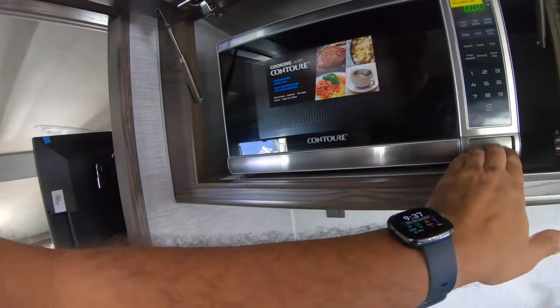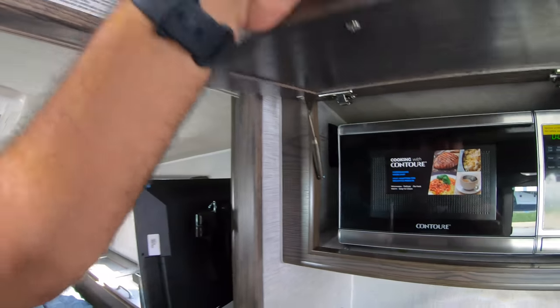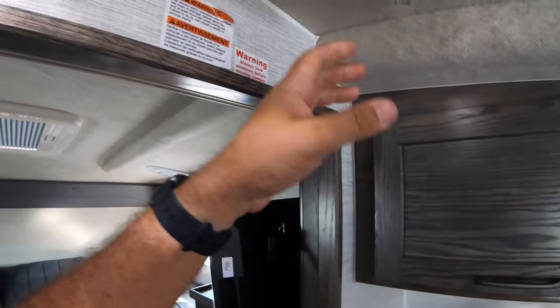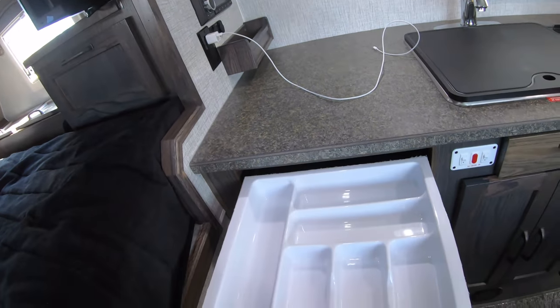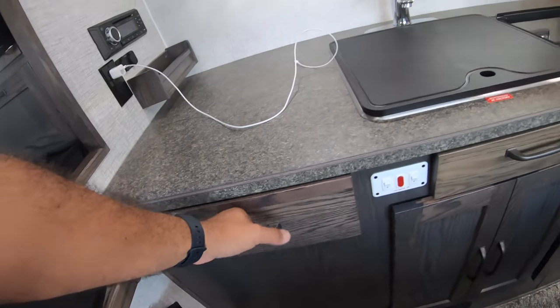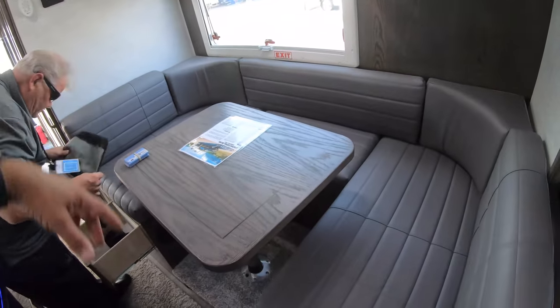We have a microwave — it's just a regular microwave, no convection. And here we have a drawer for your utensils and a sink.